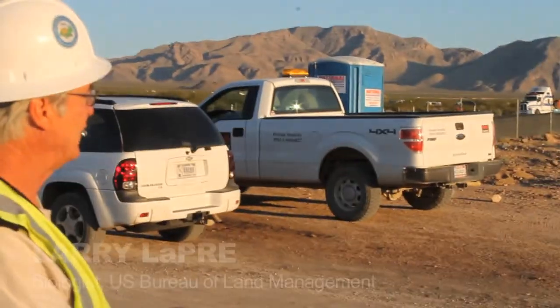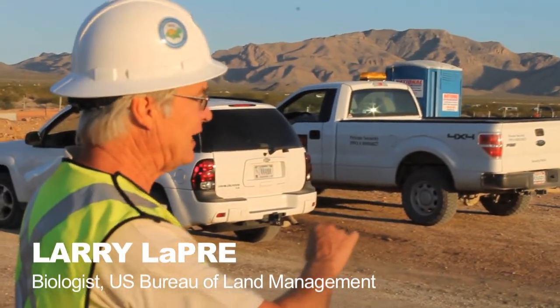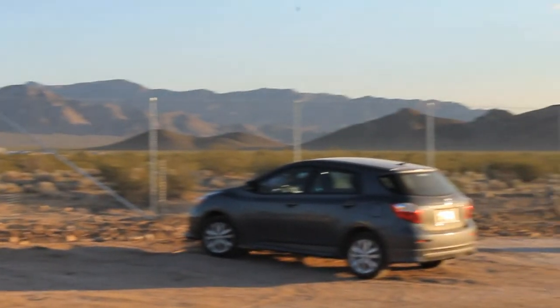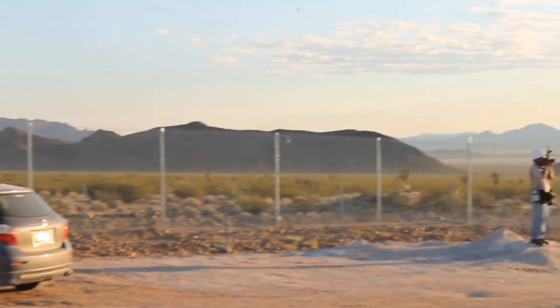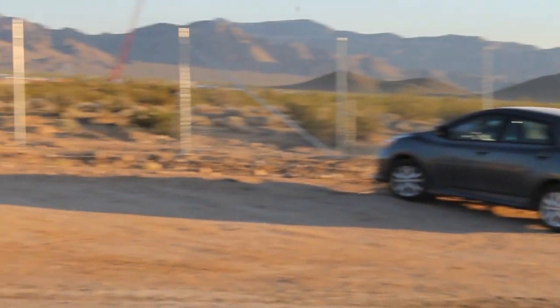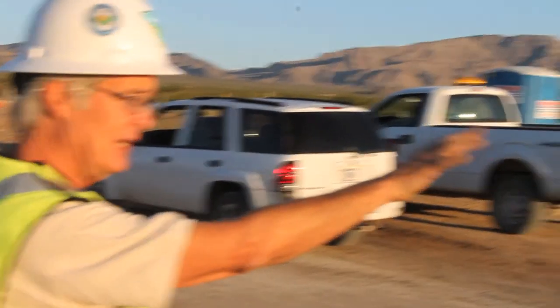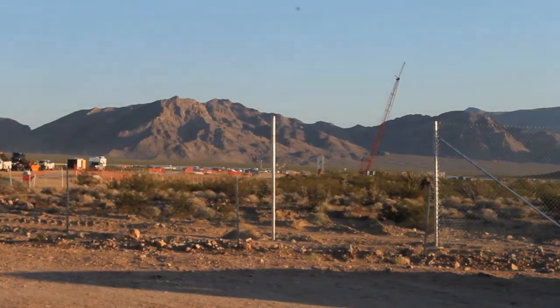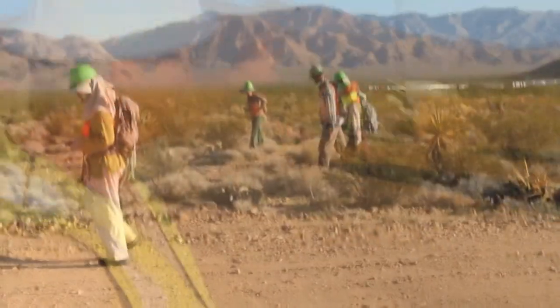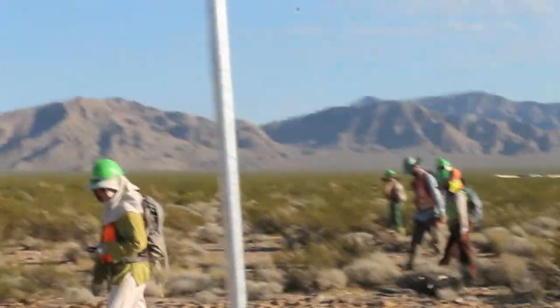The solar field has been divided in half. The west half of Unit 2 has already been cleared with three passes by biologists — every burrow has been dug up, and the company is ready to start construction over that half. The east half is making its final, third pass now, with biologists spaced 15 feet apart.